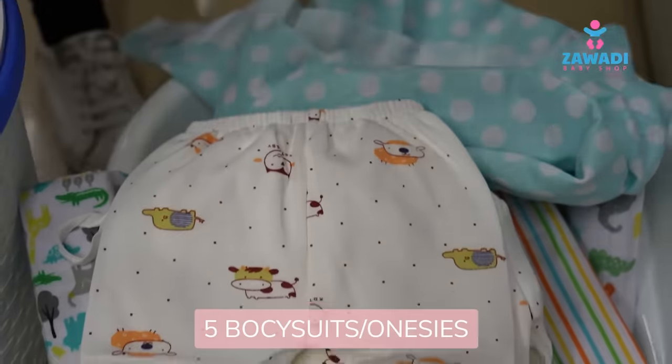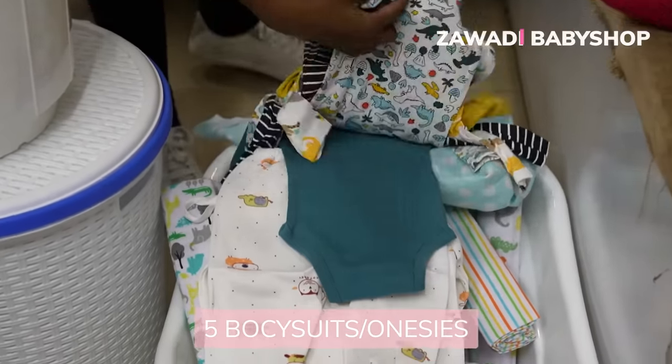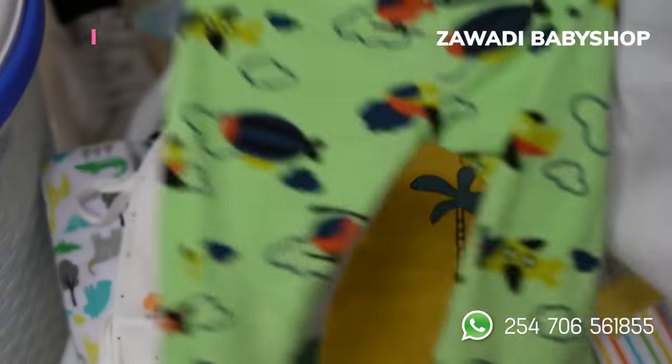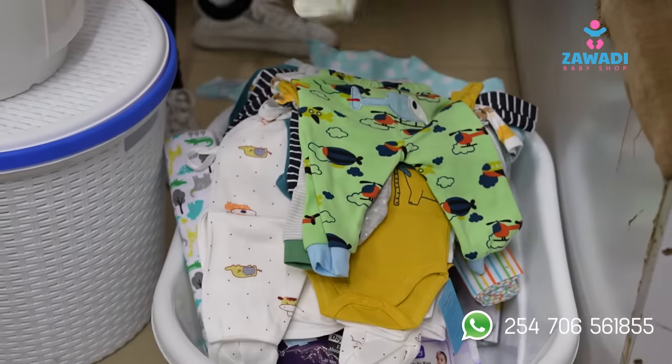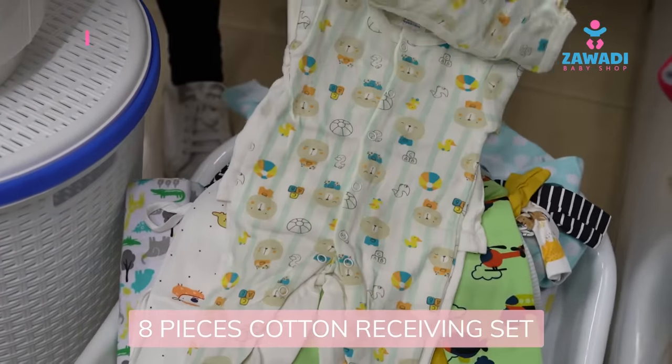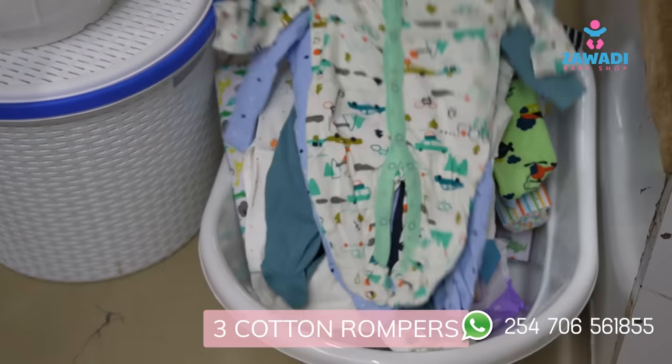We have five pieces of body suits or onesies. We have three cotton trousers. We have an eight-piece cotton receiving set — it has so many clothes. We have three cotton rompers.